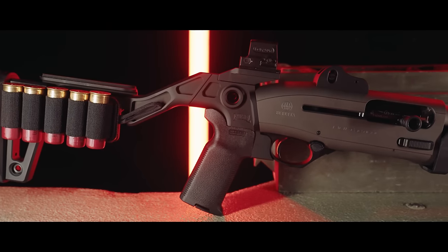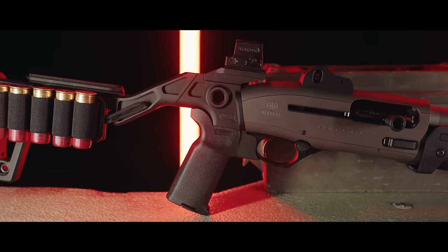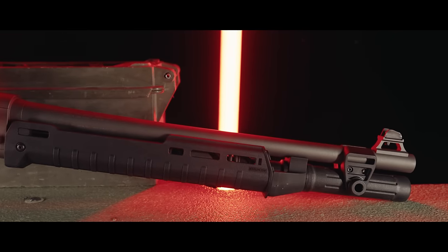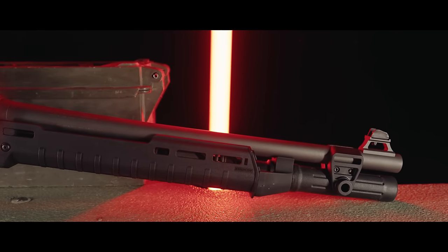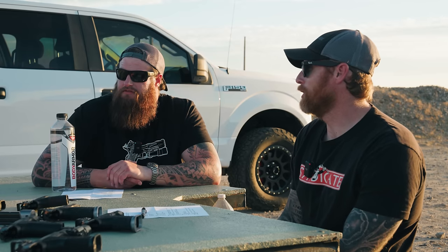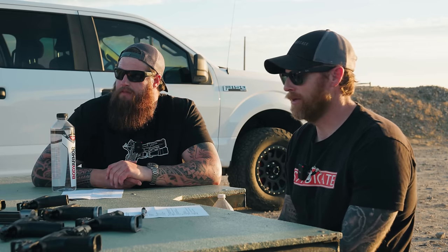We're probably best known for Beretta work — the 92, the low RDOs on the 92. That's a big deal. Also the 1301 shotgun, which hopefully we'll get a chance to shoot some. And we also work on Glocks and HKs — the low RDO red dot on the HKs. We customize guns, sell parts for those customized guns, and a lot of fairly niche guns. I'm not trying to compete with the mainstream.